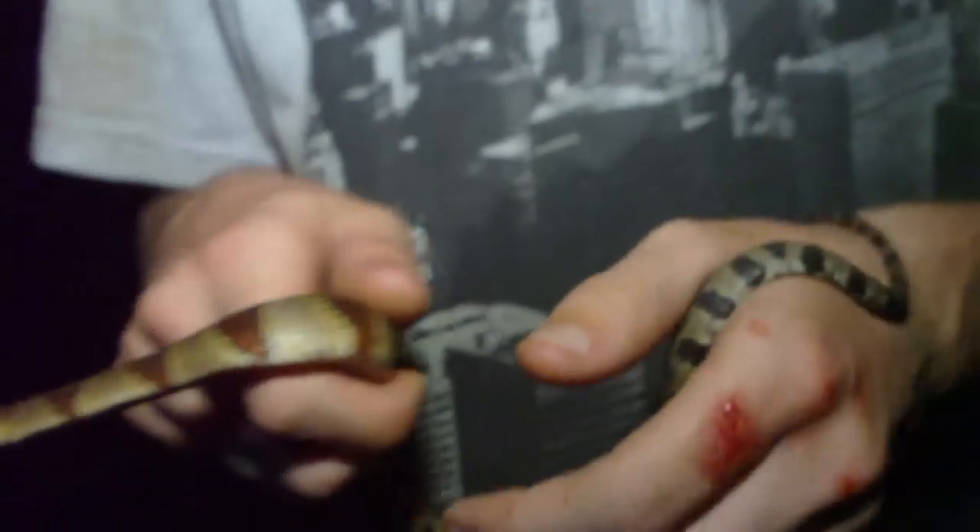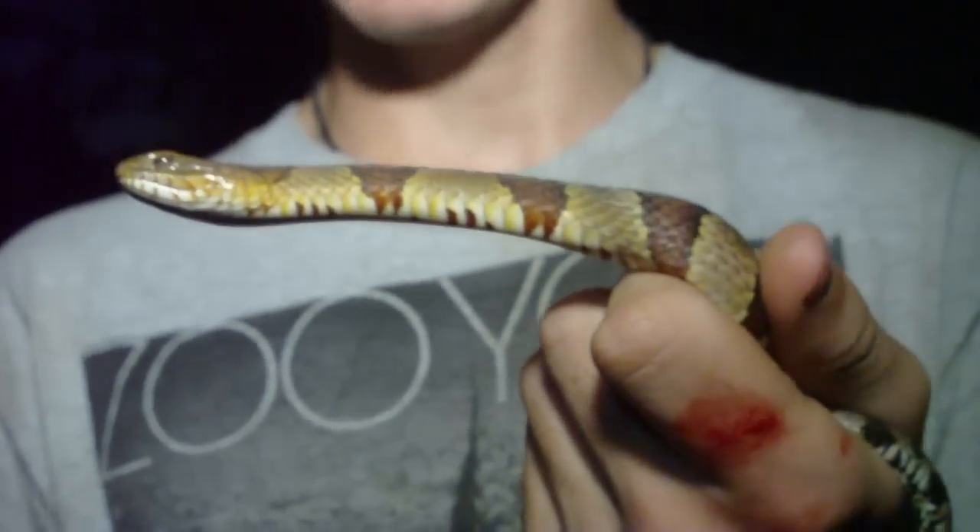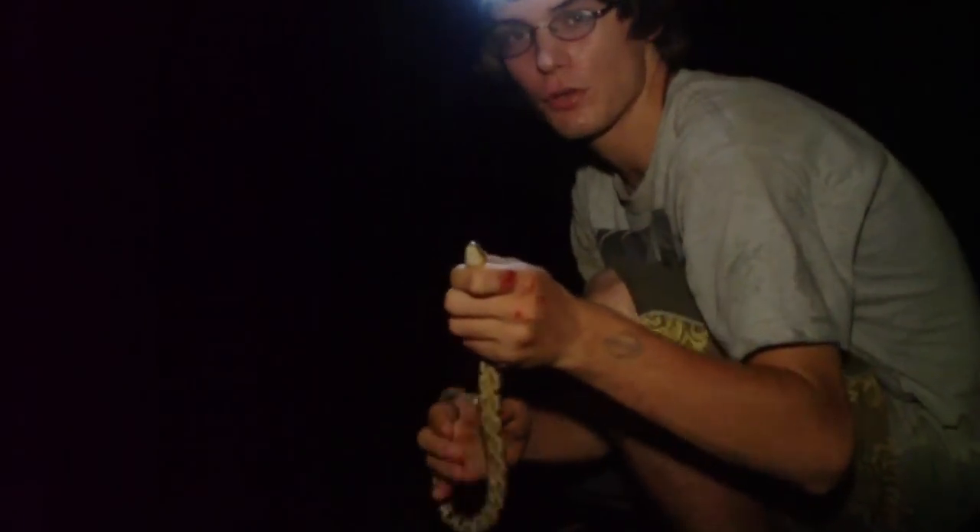We're going to take this little guy, get some photos, and hopefully we're going to find a lot more water snakes up here in these rapids. So y'all stay tuned. Alright, we're going to release this northern water snake back in the water down here.